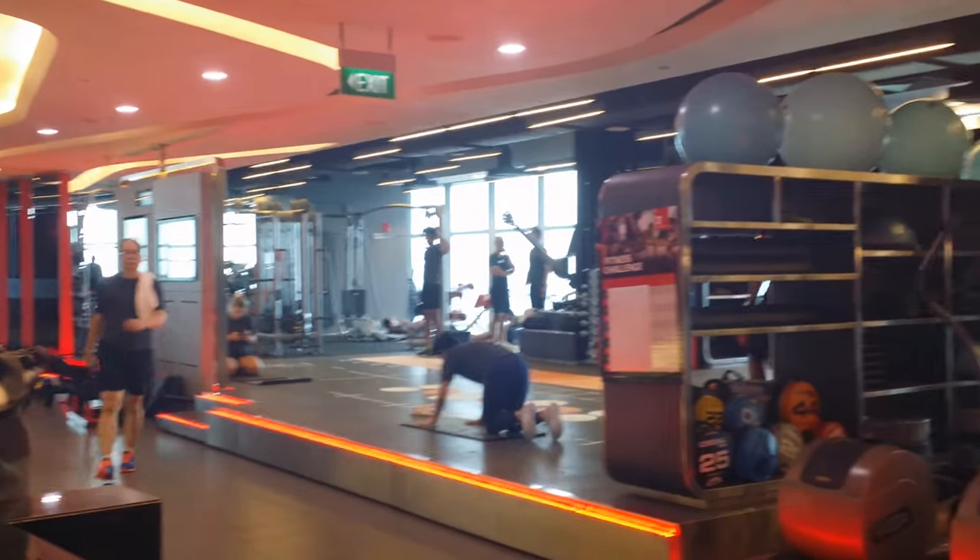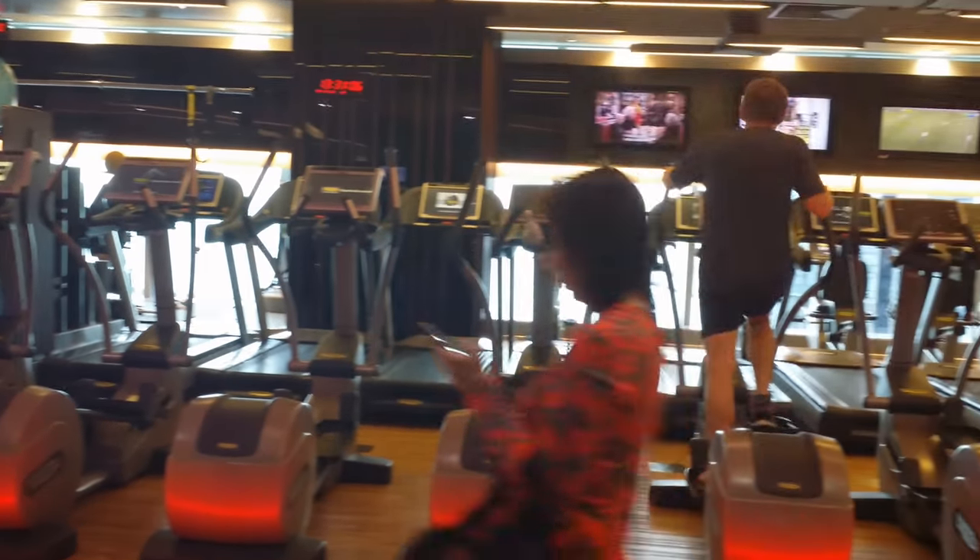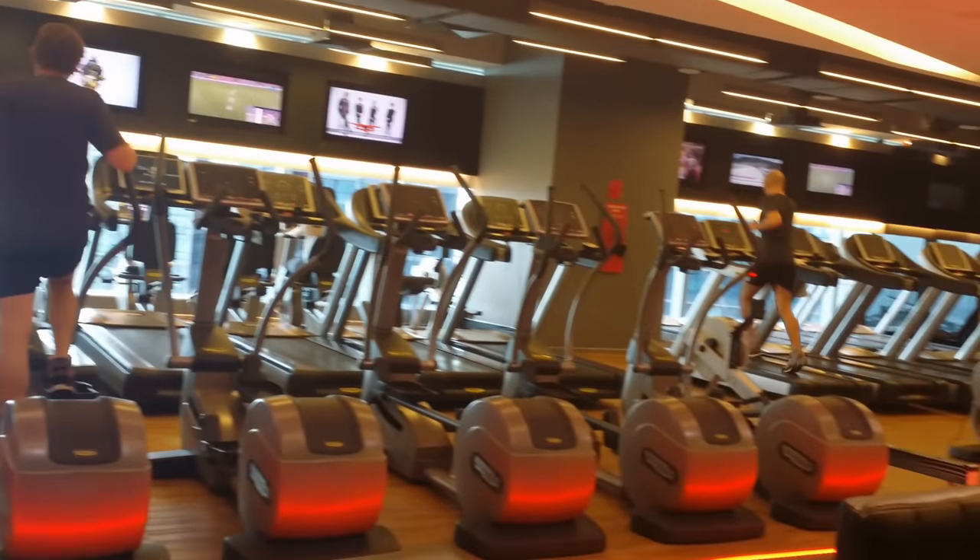Once inside, look around — real nice. Got a lot going on here. That back wall is just one big view of the Bay Area. Very nice.